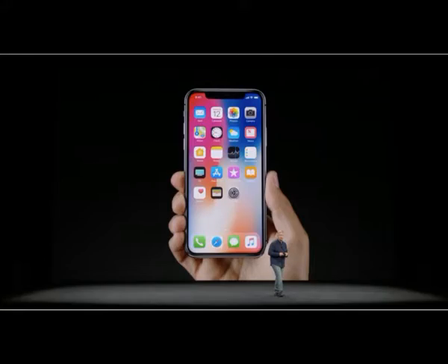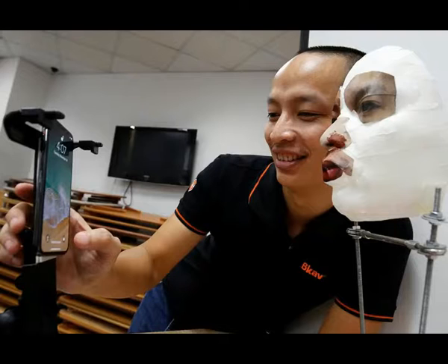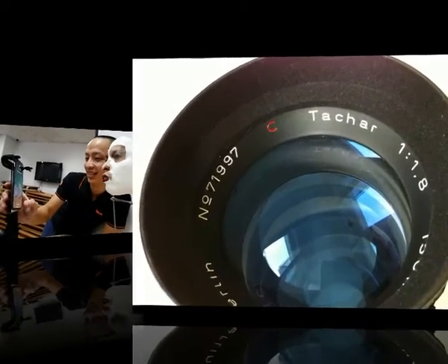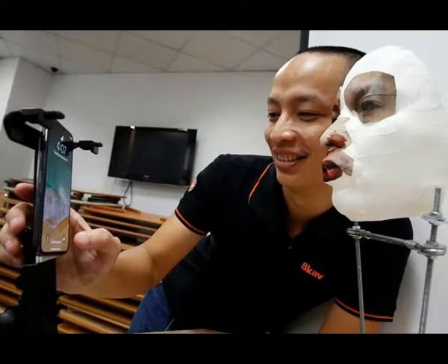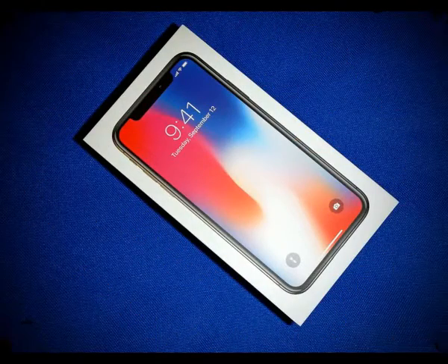Tuanan acknowledged that preparing the mask wasn't easy, but he said he believed the demonstration showed facial recognition as a way to authenticate users would be risky for some. It's not easy for normal people to do what we do here, but it's a concern for people in the security sector and important people like politicians or heads of corporations, he said. These important people should absolutely not lend their iPhone X to anyone if they have activated the face ID function. It's the first reported case of researchers apparently being able to fool the face ID software.